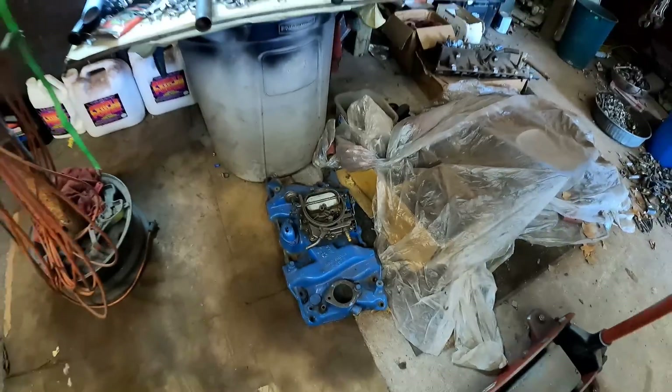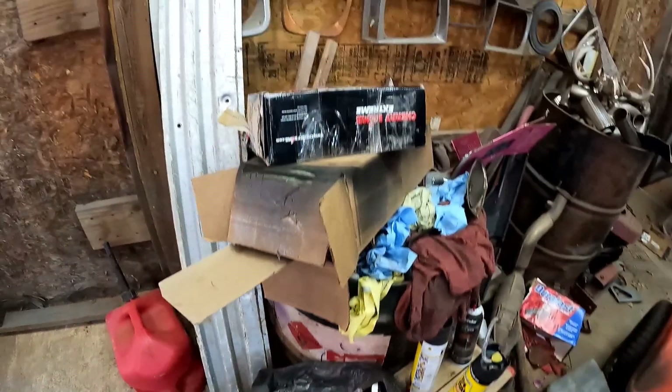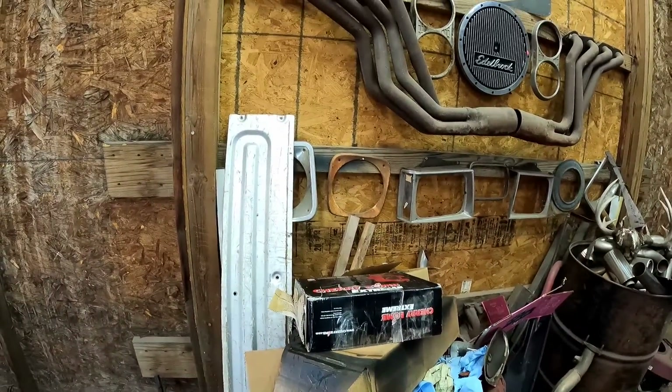Before I can even get going on that, I've got to clean this shop up. Y'all are going to have to excuse me for a minute — it's a pigsty in here. I've got stuff left over from previous projects, stuff laying around from where we were working on the riding lawnmower. I've got to get this stuff picked up. The garbage is crawling up the wall.